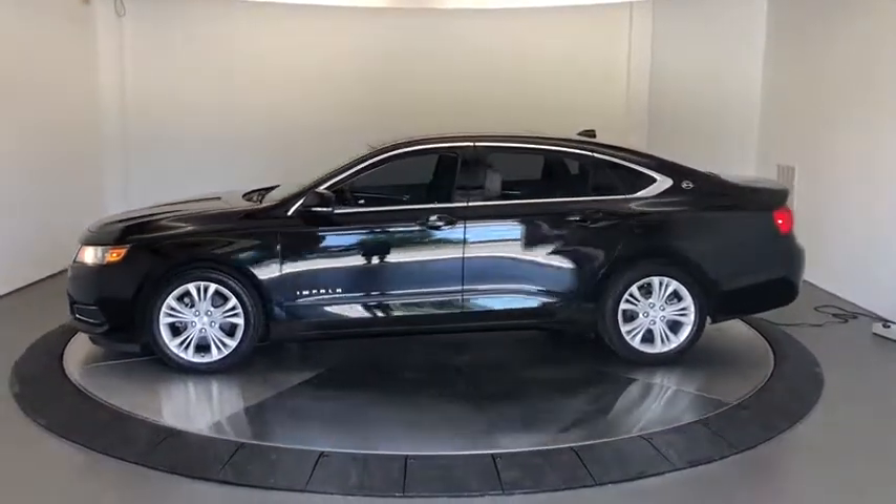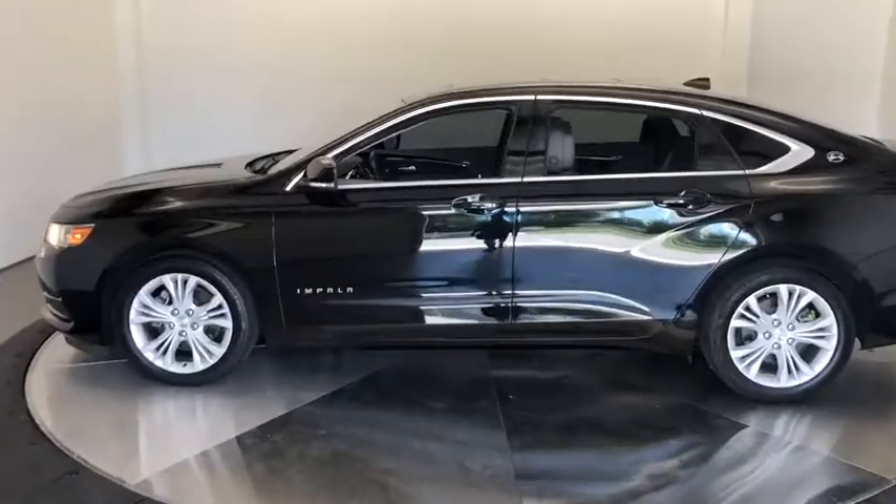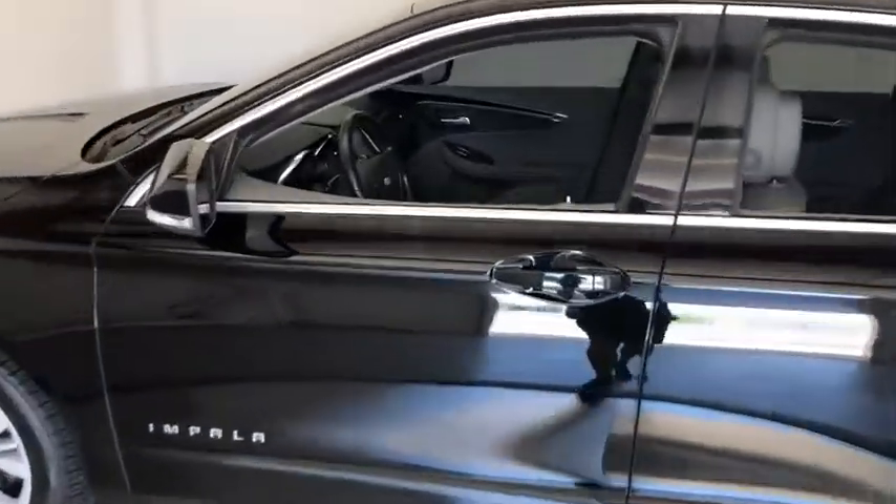Here are some of this vehicle's great options: remote engine start, steering wheel audio controls, anti-lock braking system, power driver's seat, and backup camera.